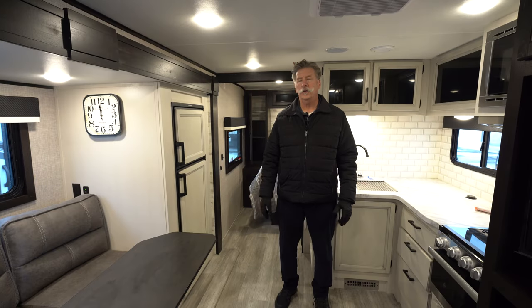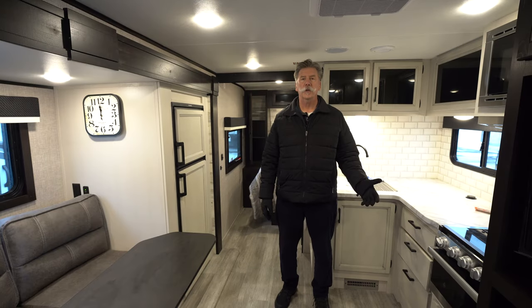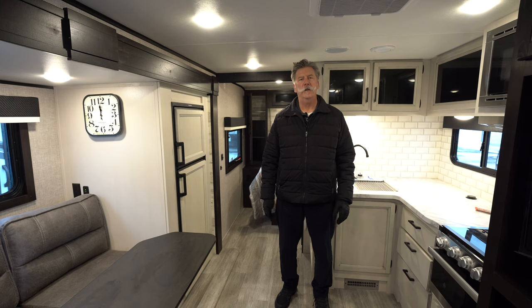Thank you for joining me on the tour of the 24BH. My name's Craig, I'm with Hilltop Camper and RV here in Fridley, Minnesota.